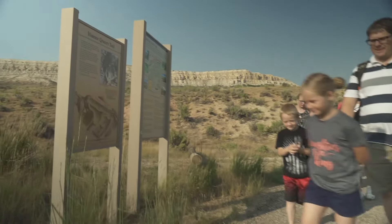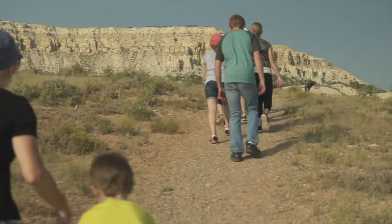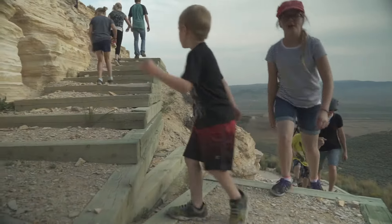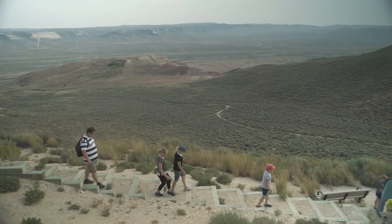Outside of that, there's an entirely different kind of world — we have the modern-day ecosystem to explore. You're going to see the current sagebrush ecosystem. The scenery is really spectacular, with great views out here. And the wildlife viewing can be really good as well.